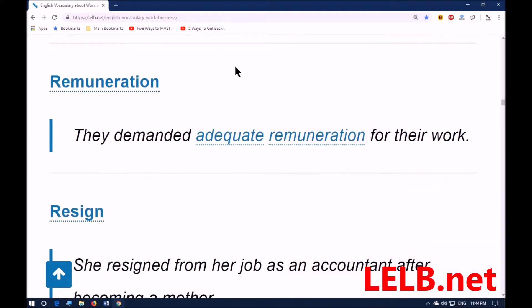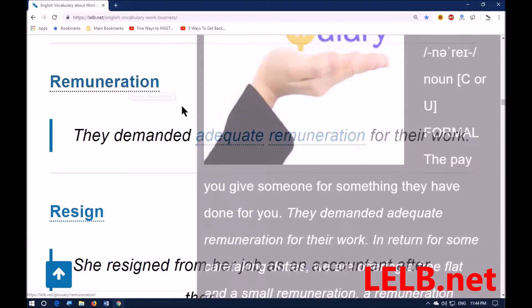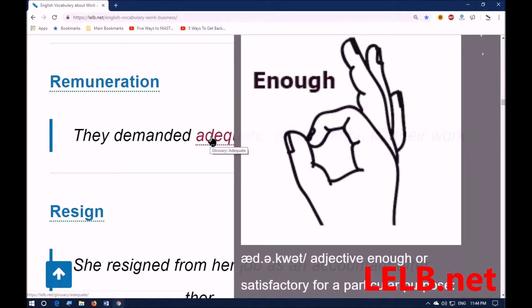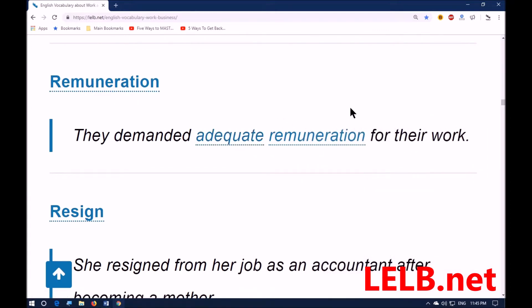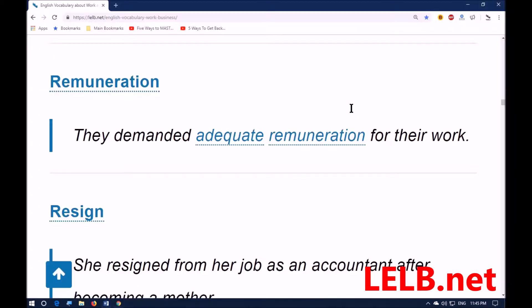The next word is 'remuneration.' It means the pay you give someone for something they have done for you — synonyms: salary, income. For example: they demanded adequate remuneration for their work. 'Adequate' means enough, sufficient, or satisfactory for a particular purpose.